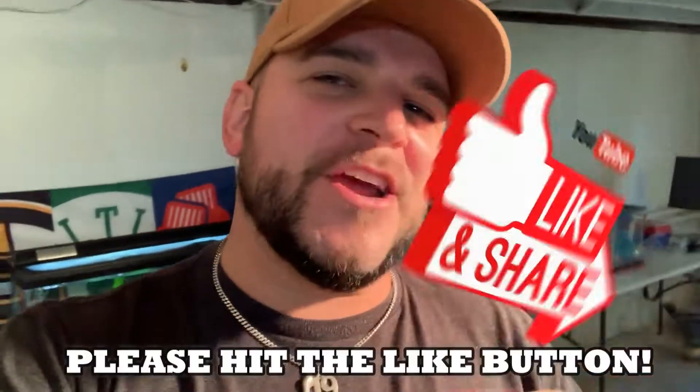As always guys, go down and subscribe right now, hit that bell, turn those notifications on, and share this around. Billings to a million.